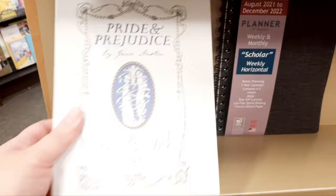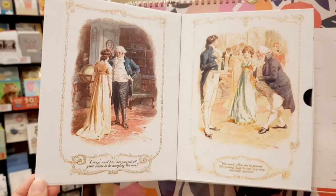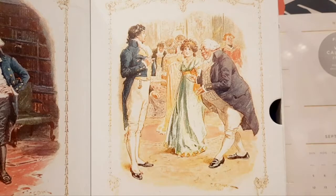Look what I just found - it's a Pride and Prejudice pen and ink set. We're going to take a peek at this. It's magnetic and we're going to open it. Look at how pretty. This is a picture of Lizzie and her dad, and here is Mr. Darcy and Elizabeth Bennett. That's so pretty.